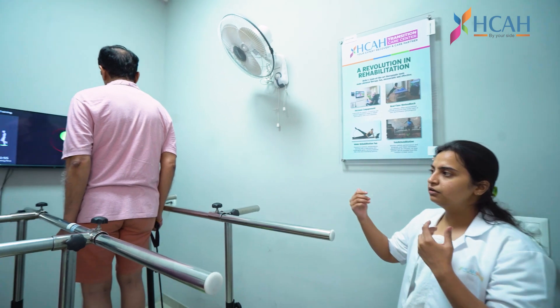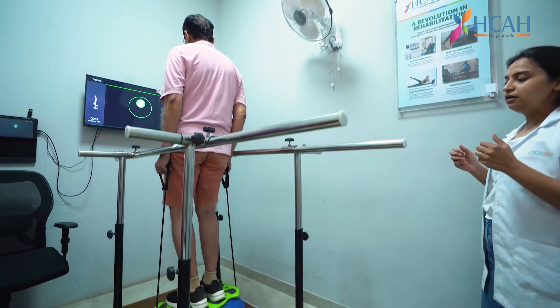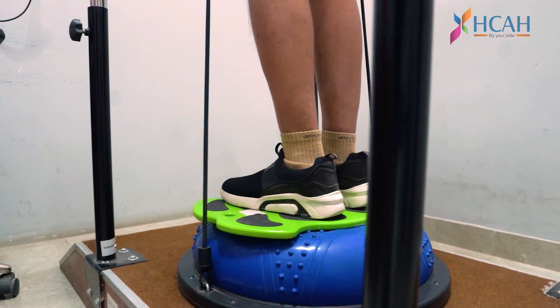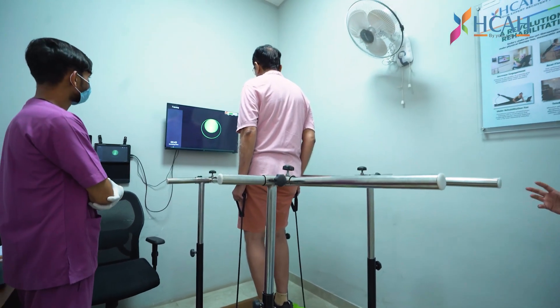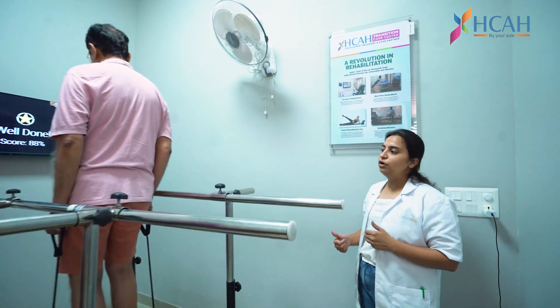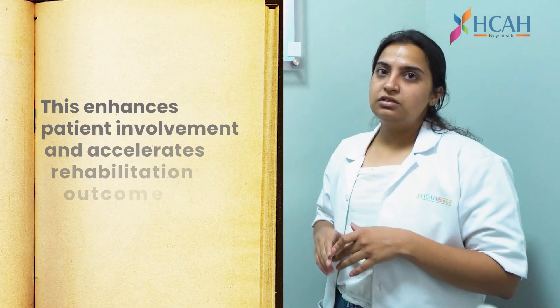We can see a patient standing on the board. The patient can balance the board according to the ball or whatever target the game provides, giving training to reach particular targets and coordinate between the trunk, the foot, and all the lower legs.